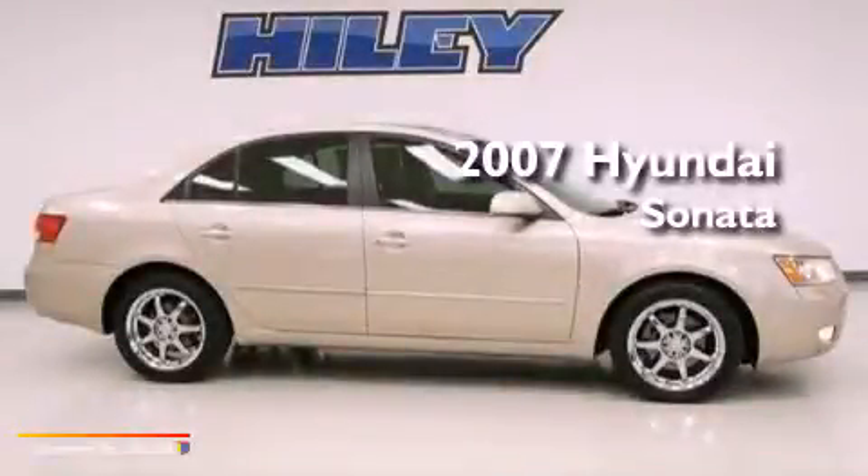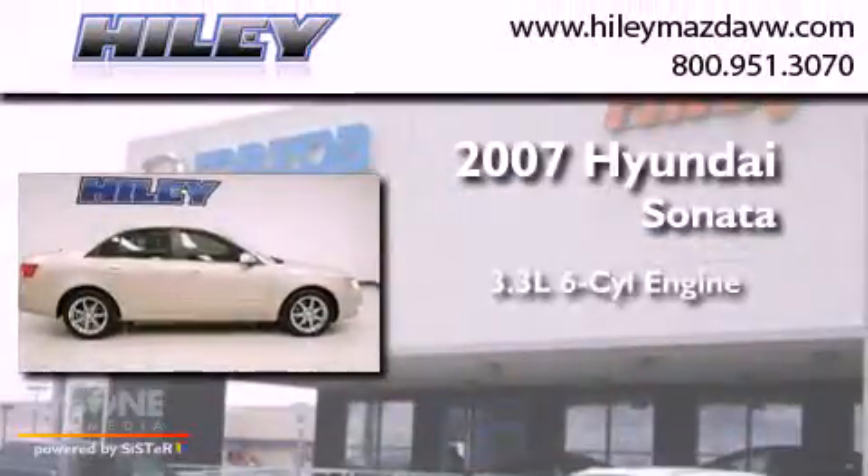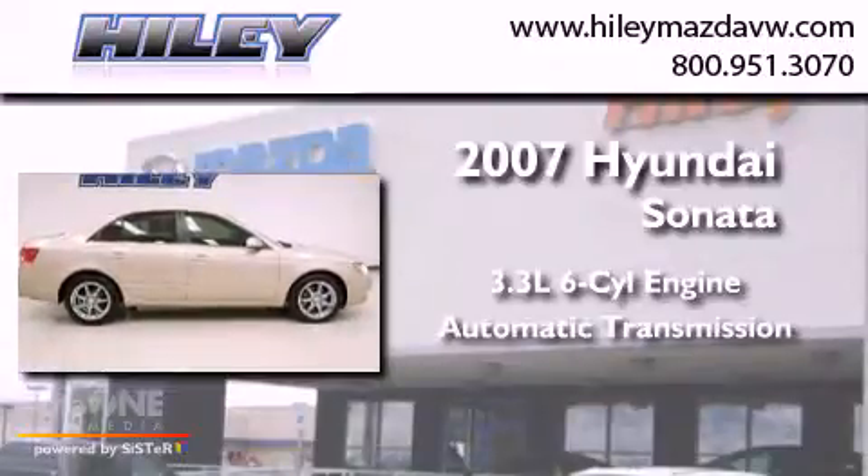This is a 2007 Hyundai Sonata. It has a 3.3-liter six-cylinder engine and an automatic transmission.